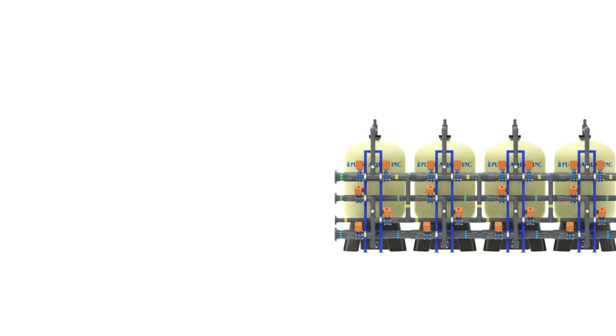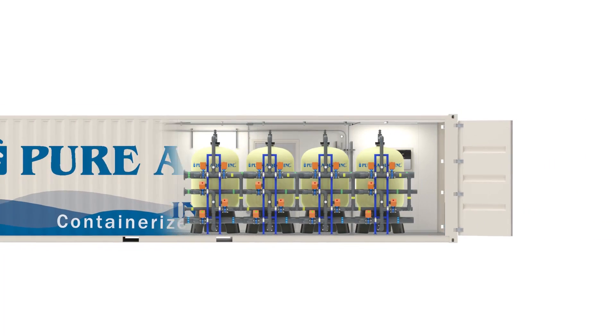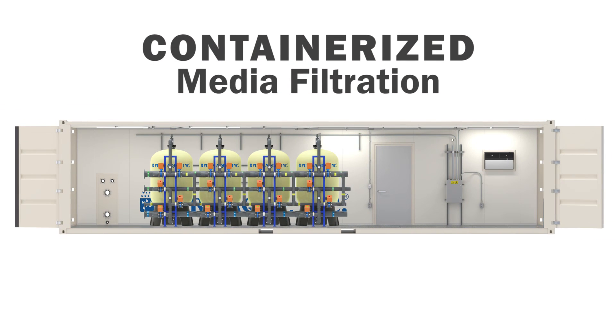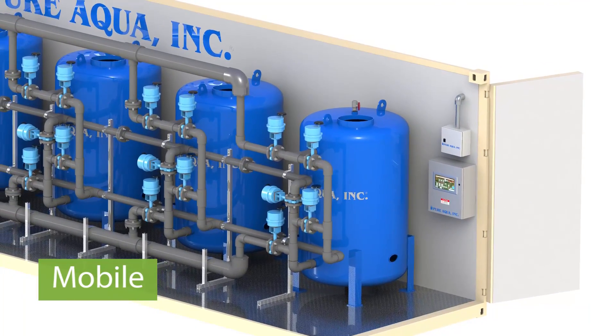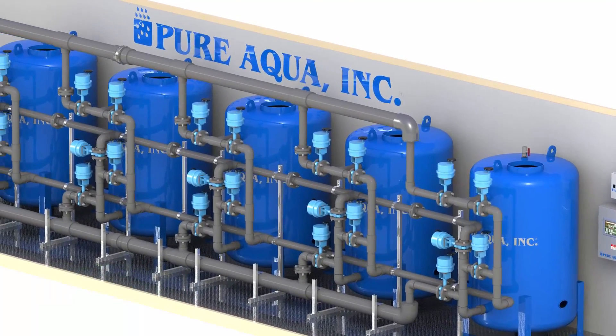The benefit of the container is that you may be able to install it just about anywhere — it's very portable. It also protects the system. It may have good insulation, heating, or air conditioning, so we keep the weather perfect inside for the benefit of system operation.